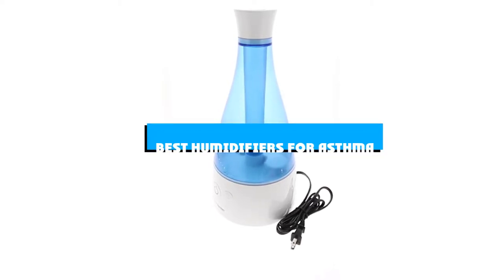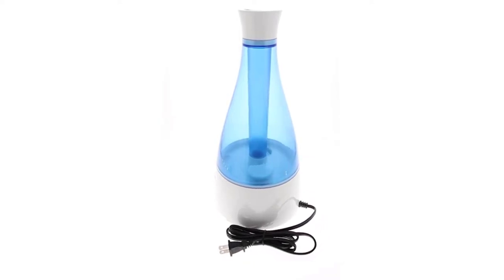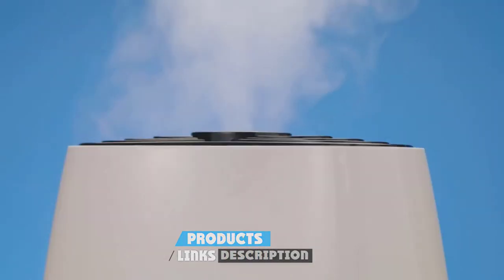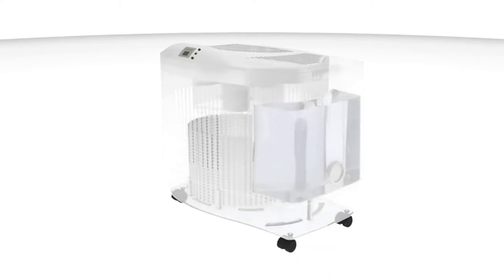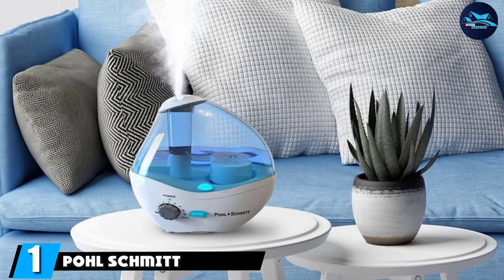If you're looking for the best humidifiers for asthma, here's a list you must see. We made this list based on our personal preference and sorted it based on features, prices, quality, durability, and reputation of the manufacturers and customer feedback. We've included options for every type of customer, so let's get started.